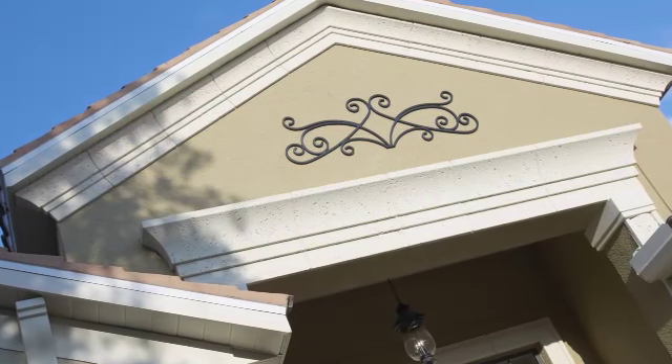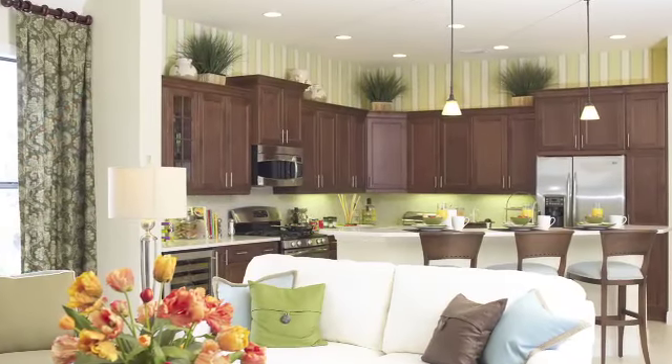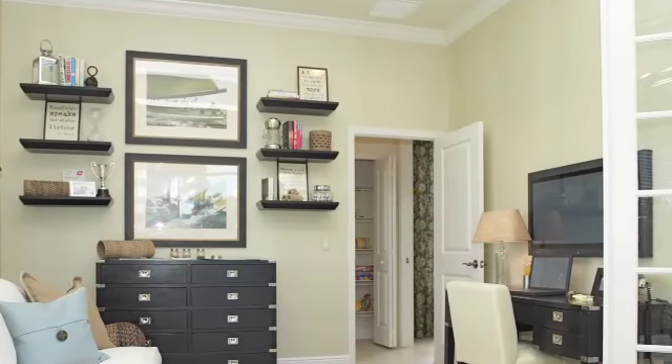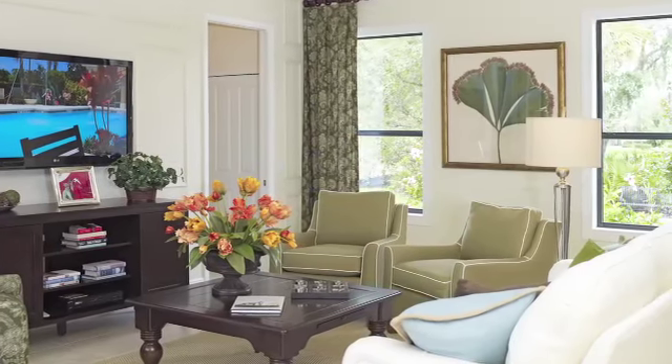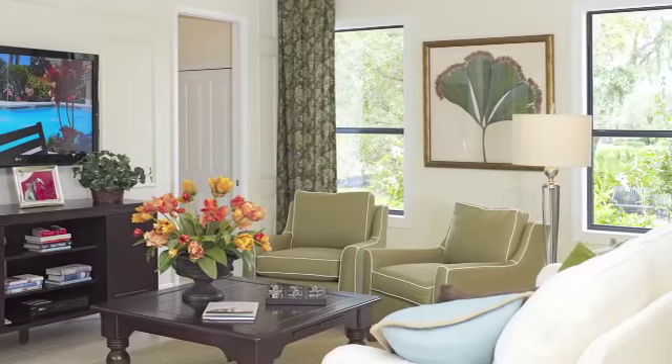Neo Signature Homes includes a high level of architectural design. We have ten-foot ceilings and coffered ceilings in specific rooms. We use a high level of crown molding and detailed attention around windows and doors. It all adds to the elegance and ambience of the home.